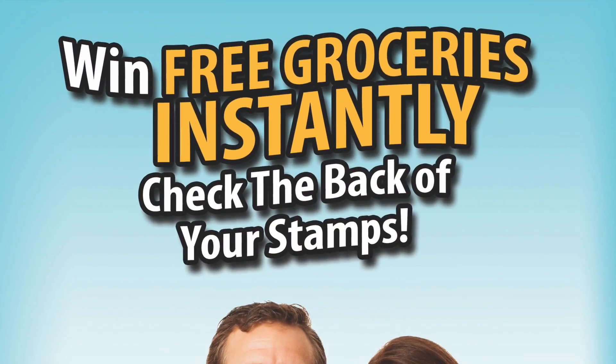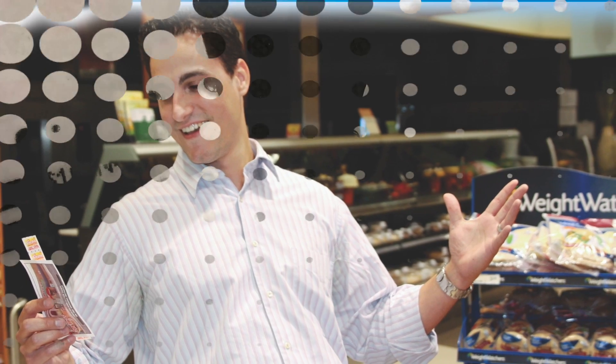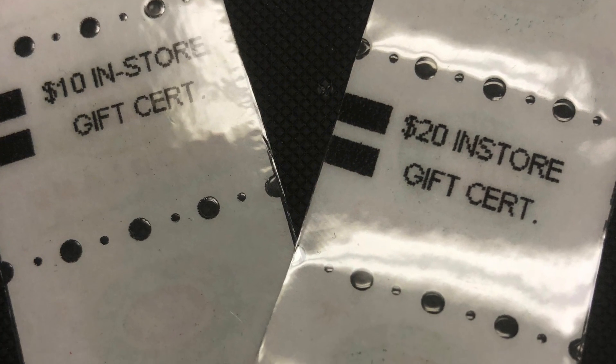Instant wins of in-store grocery certificates encourage program participation and generate excitement. Just check the back of your stamps to win instantly.